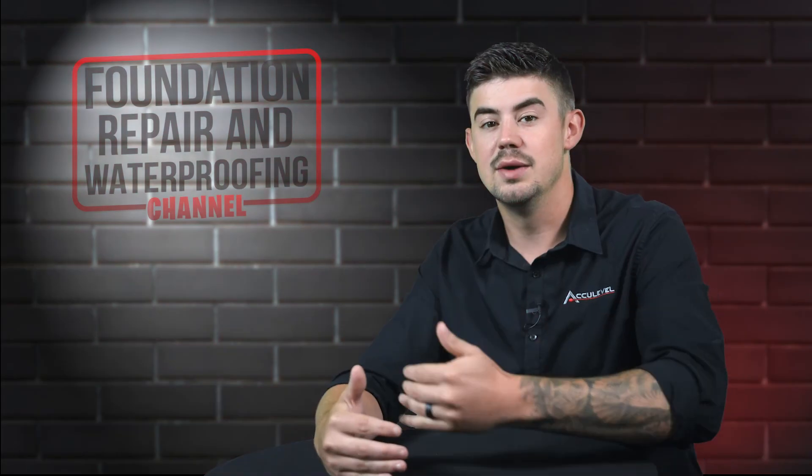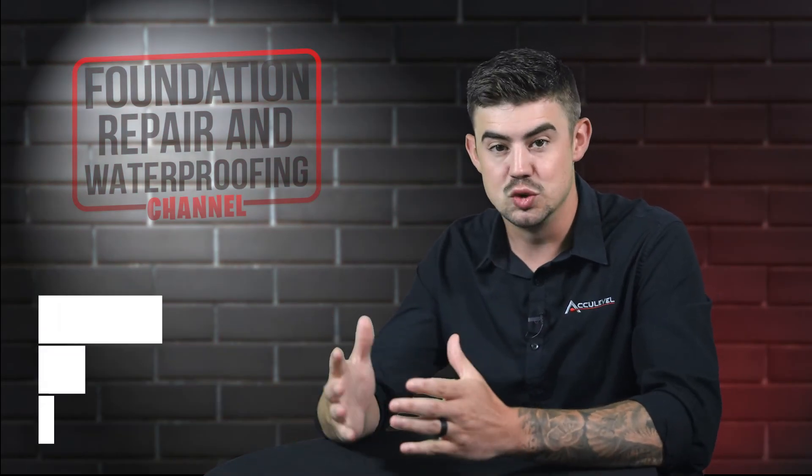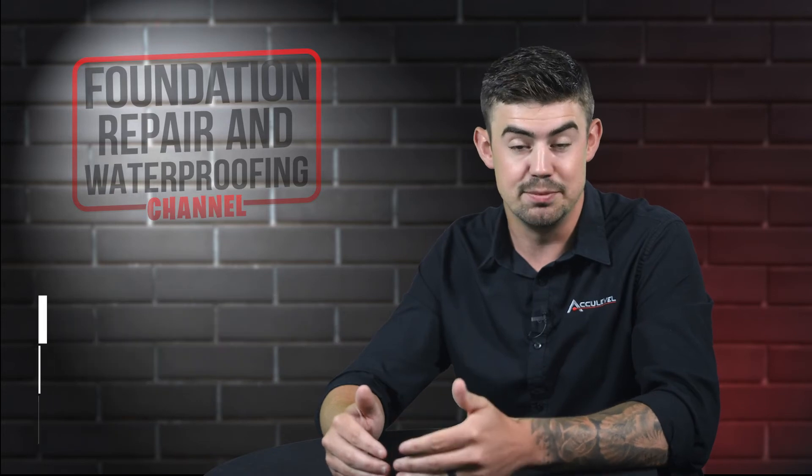About the only time one floor jack is the right solution is if there's one support that's gone bad along your main beam. That's pretty much the only time when one floor jack can be enough.